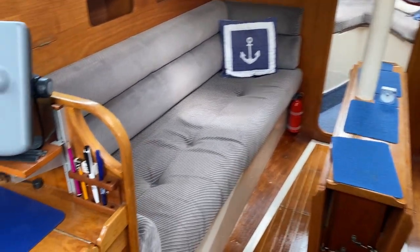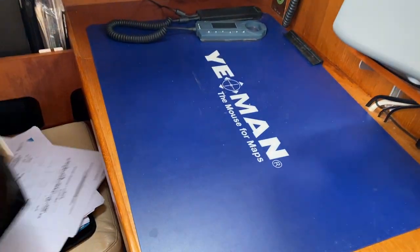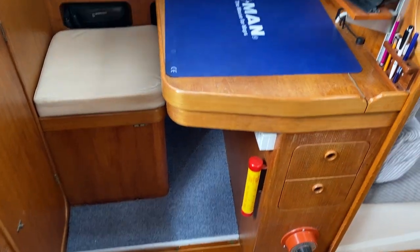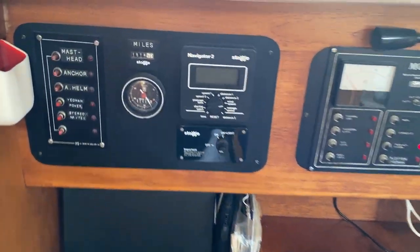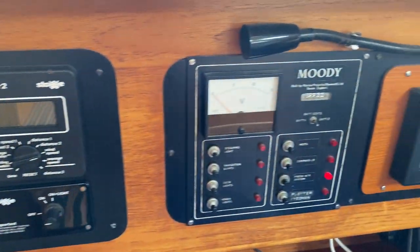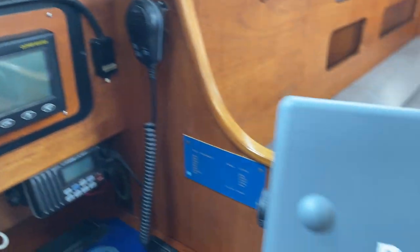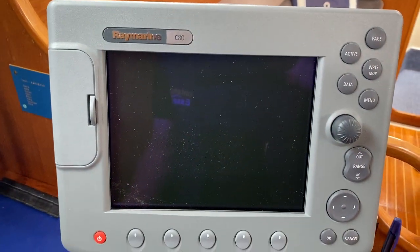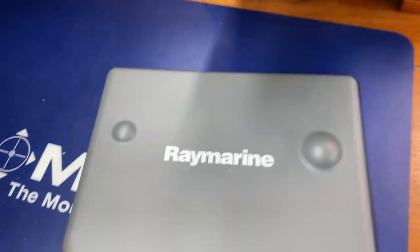Turning to the port side, you can now see the nav station and here are the electrics panel. It comes with a Raymarine GPS and radar, a Raymarine C80, with the cover.